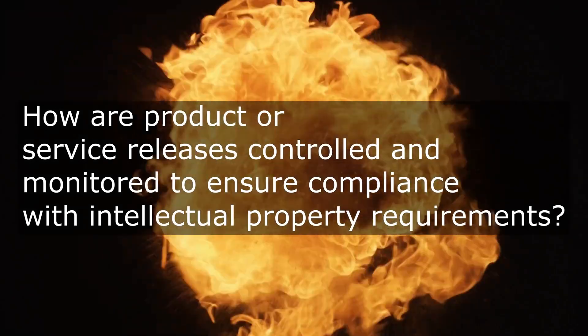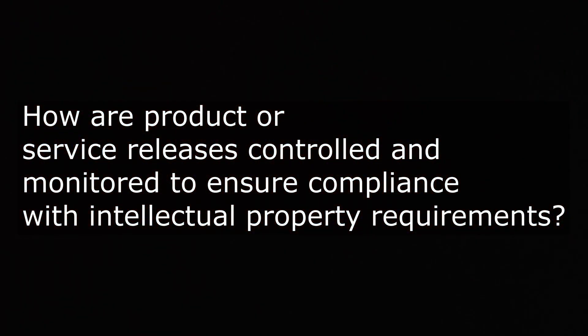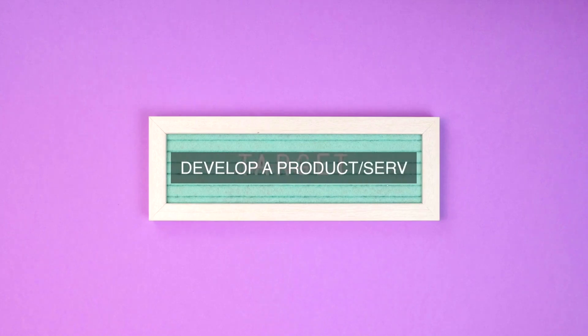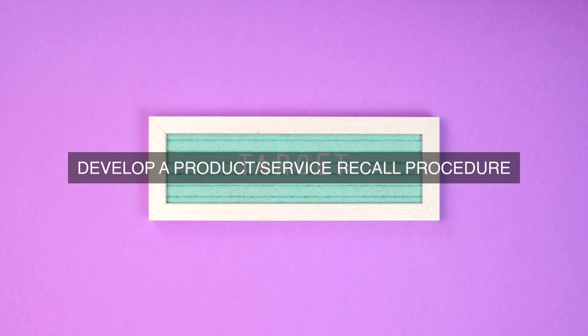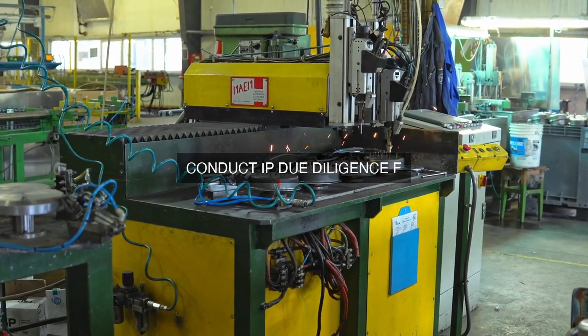What processes are in place to control and monitor the release of products or services to ensure that they comply with all relevant intellectual property requirements? To ensure that products or services released to the market comply with all relevant intellectual property requirements, the following processes are in place.